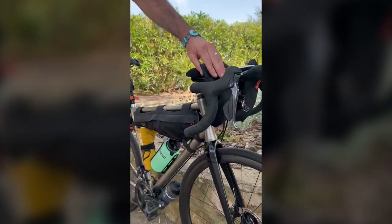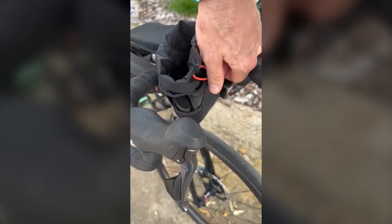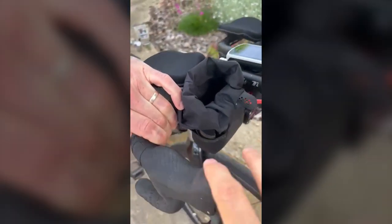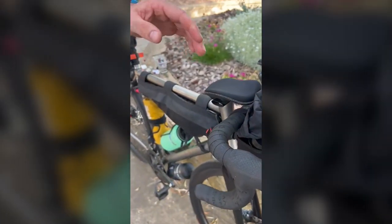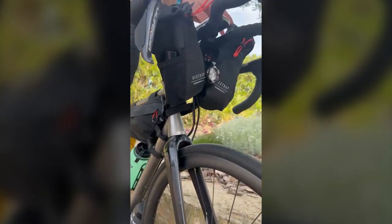We've got some feed bags here - ReStrap feed bags, the new race ones. Really good. One-hand opening system, one-hand closing system. You can put quite a lot of food in there. They've also got these side pockets which are really handy - I've got some sun cream and other bits and pieces in there.